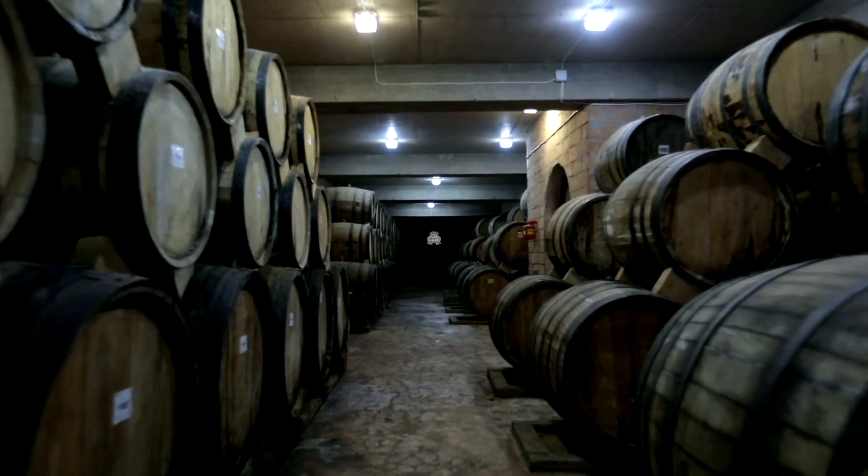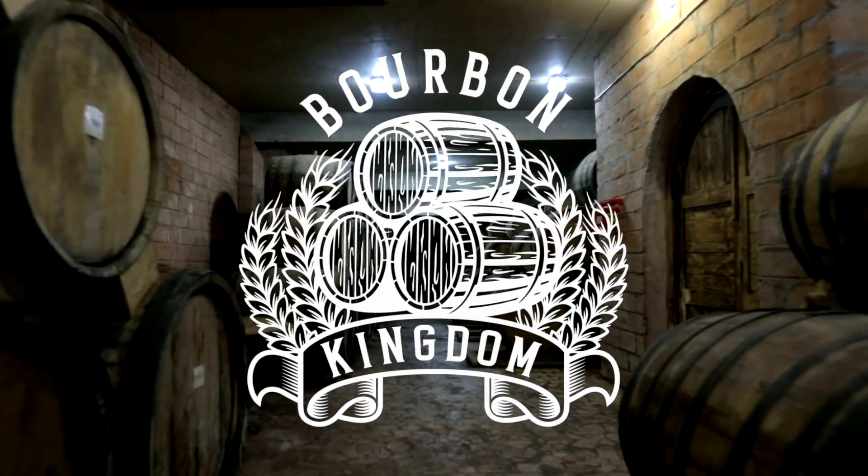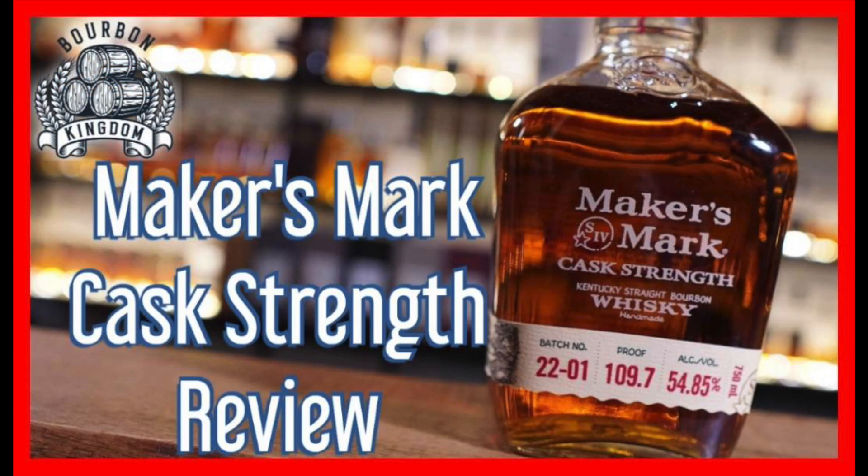Is this going to be better than Weller Antique? Welcome back to another edition of Bourbon Kingdom. I'm David. And I'm Zach. And today we are reviewing Maker's Mark Cast Strength.